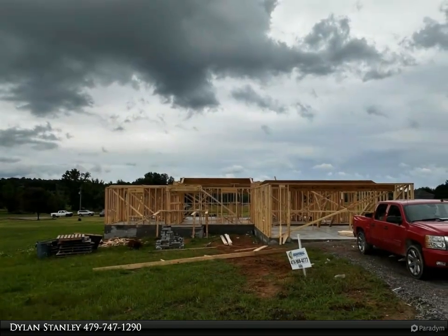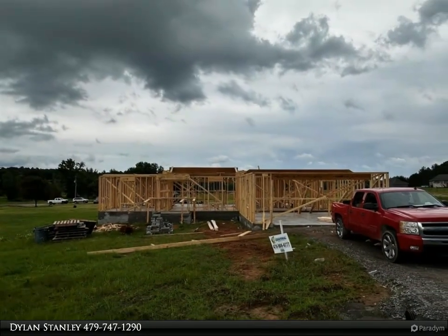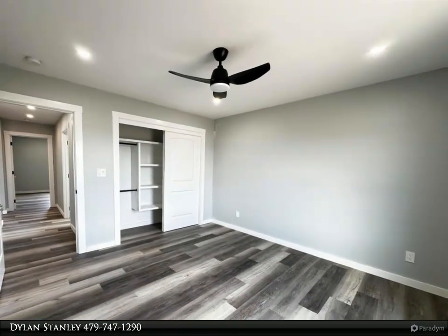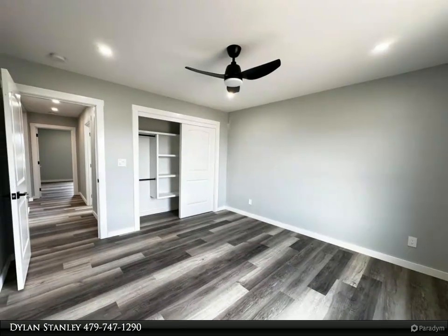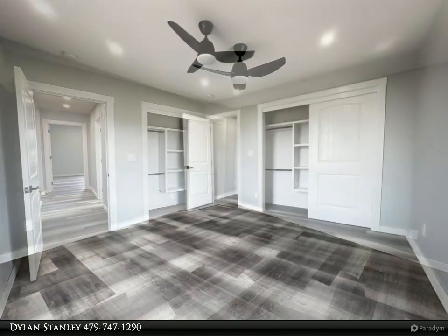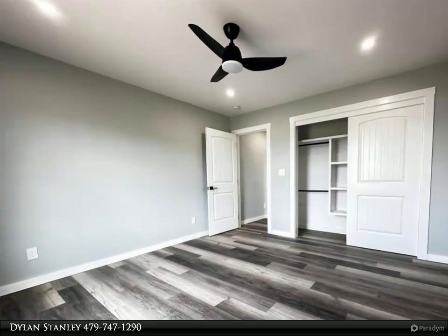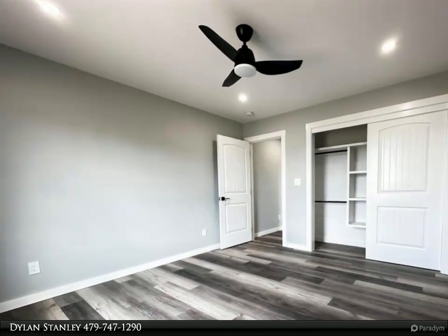The home will offer beautiful quartz countertops, a kitchen center island, dishwasher, refrigerator, microwave, and range. Additional features include a multitude of LED recessed lighting throughout, custom built-in storage and shelving, and a master bedroom and bath with walk-in closet.